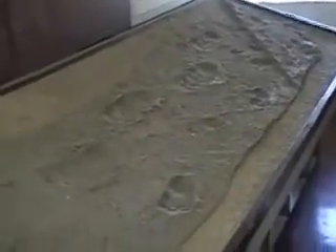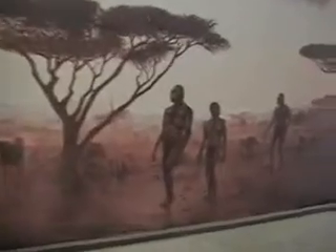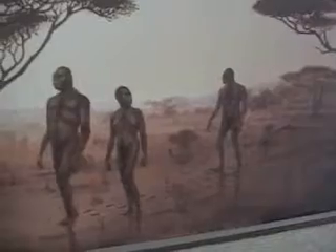This is a casting taken from footprints that were made in the Laetoli area. They are now covered to protect them. And this is a full-scale replica showing the tracks of the people walking on the fresh, volcanic, wet fallout. And this picture is showing what those people might have looked like as they took a little walk into history.